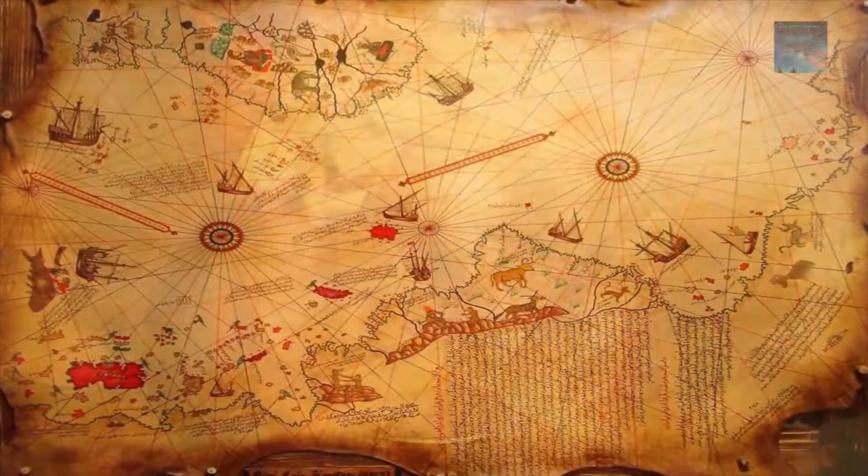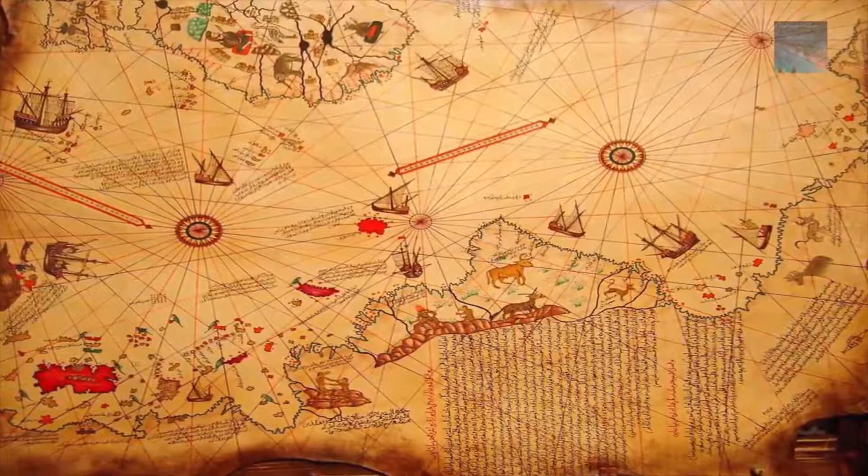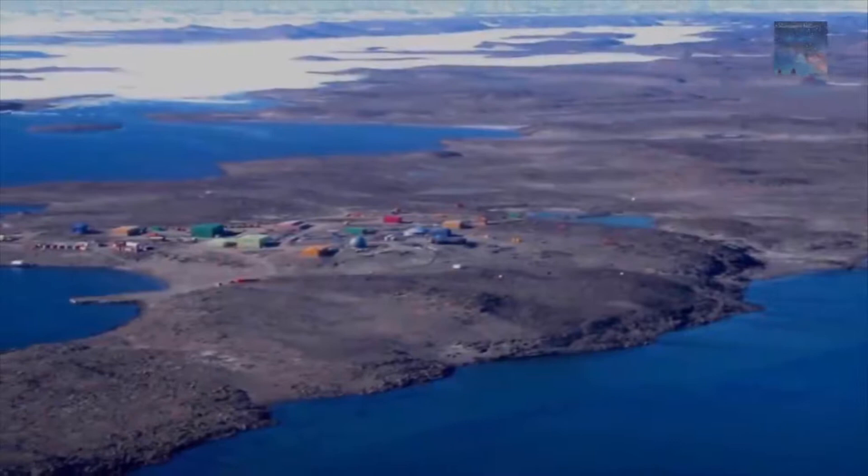The most puzzling part, however, is not so much how Piri Reis managed to draw such an accurate map of the Antarctic region 300 years before it was discovered, but that the map shows the coastline free from ice. Geological evidence confirms that the last date Antarctica could have been charted in an ice-free state is 4000 BC.